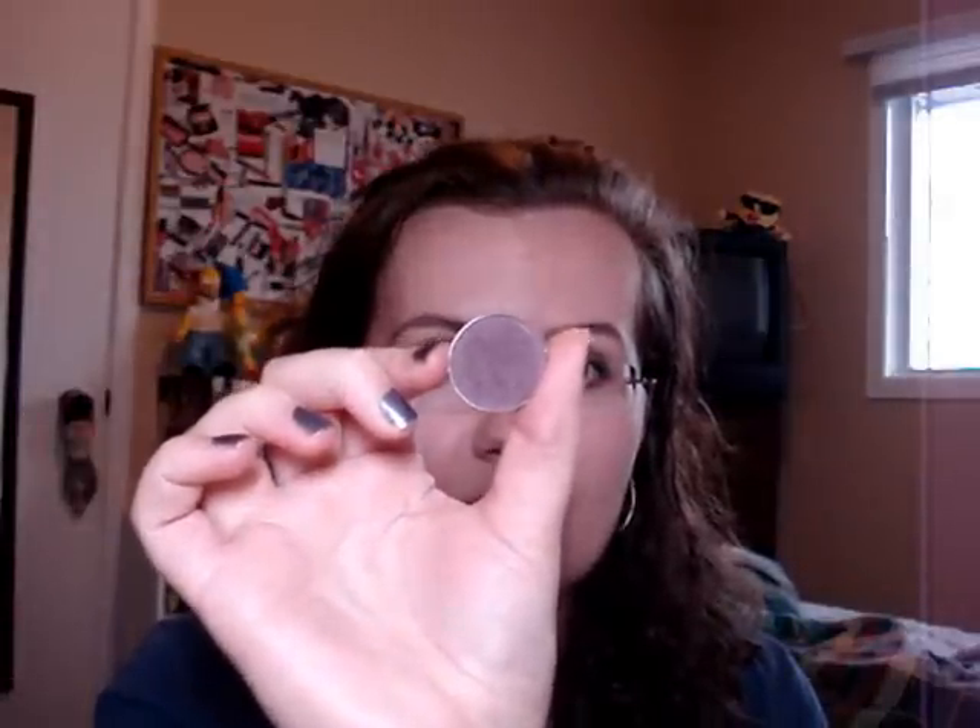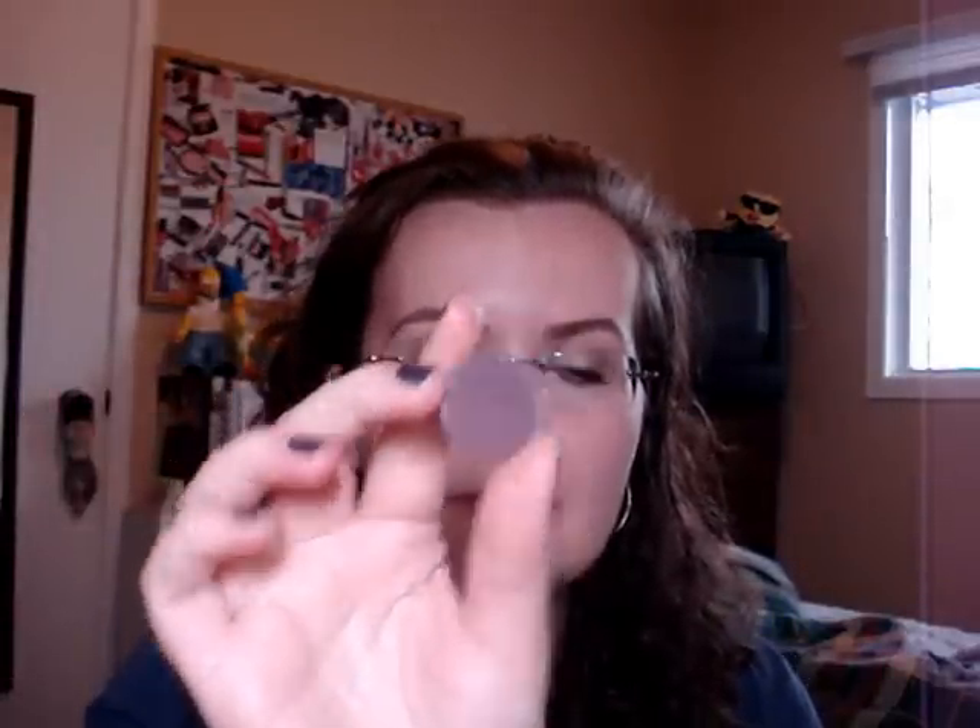Another really hyped shade that I'd seen mentioned on YouTube time and time again was Sketch. This was another one of the first ones that I picked up. It's a really, really dark, plummy, red-based purple.